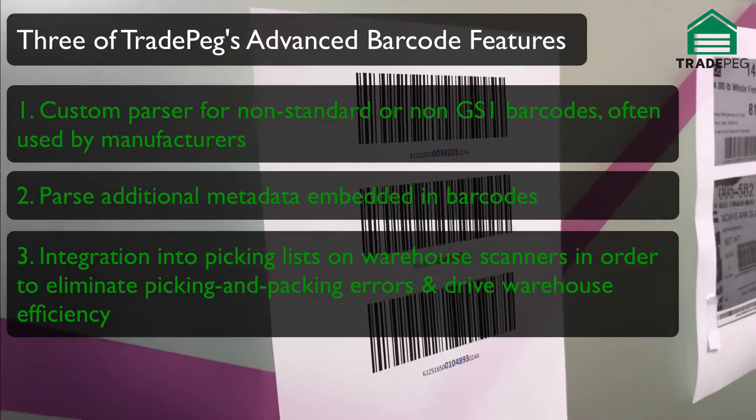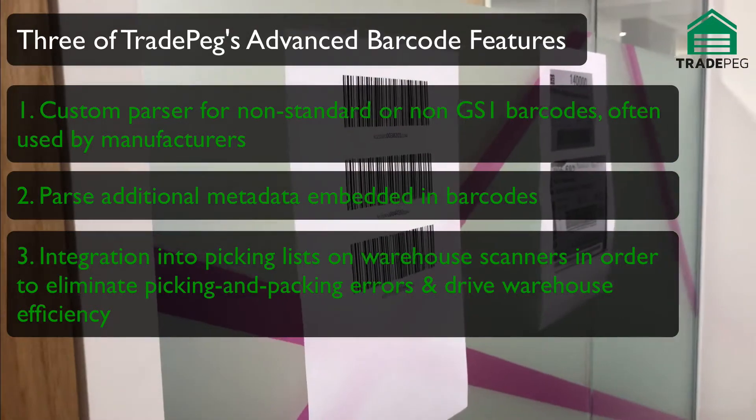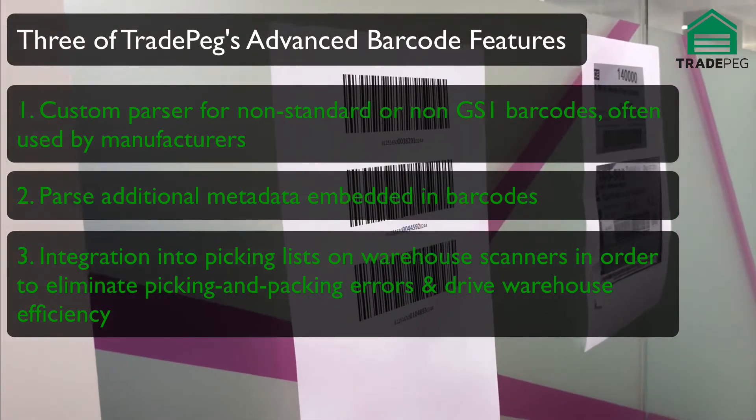And the third is the integration with picking lists, so that TRAPEG can ensure you don't pick too few or too many items, and it ensures that warehouse staff are alerted if they're making a mistake.